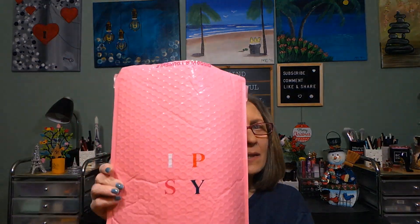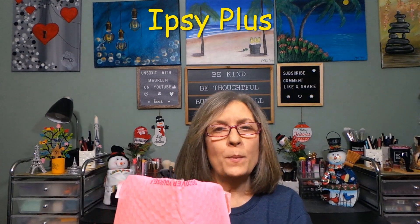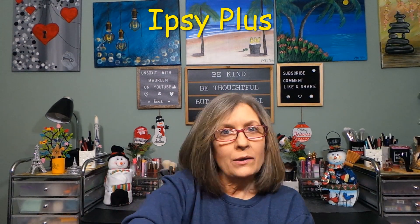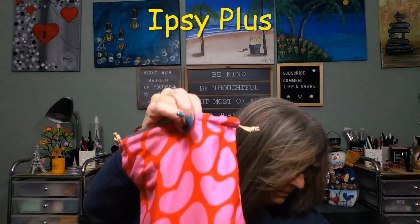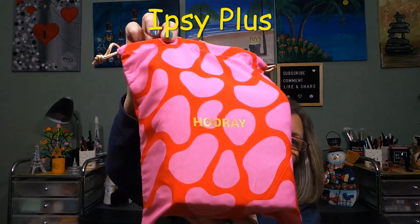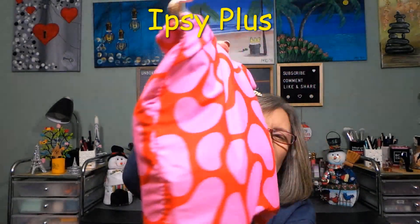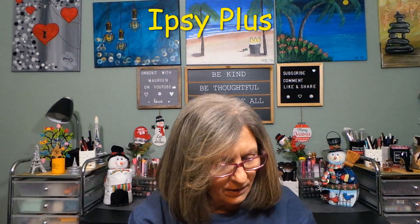Hi everyone, I appreciate you stopping in. I have this big bag from Ipsy — this is my Ipsy Plus. I'll just open the top because I am not struggling on camera to open bags. Here's my bag. I'm going to put that on the floor. It says 'hooray' on it — not really a holiday-ish bag, but they don't all have to be. That is the satchel.